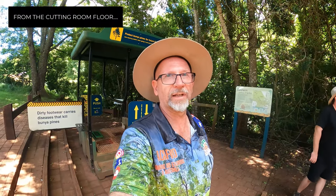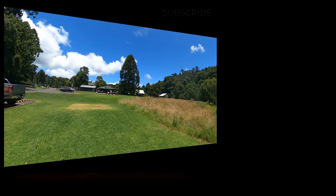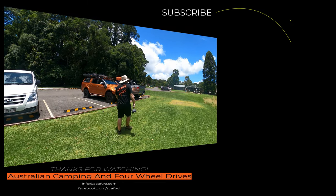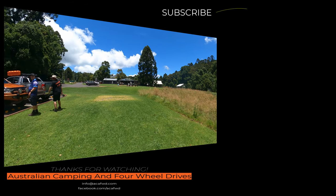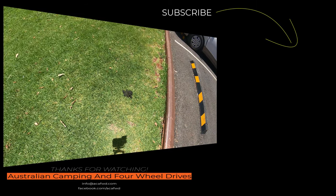Hey guys, so we were going to head off on this walk, but actually we've just done it. When you're here — don't come here, it's terrible. Rob couldn't wait.